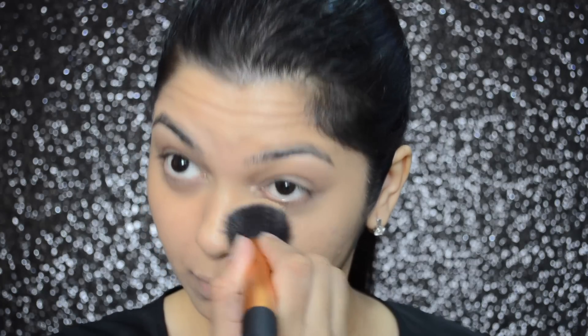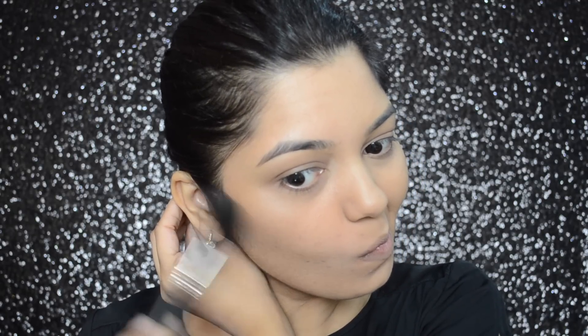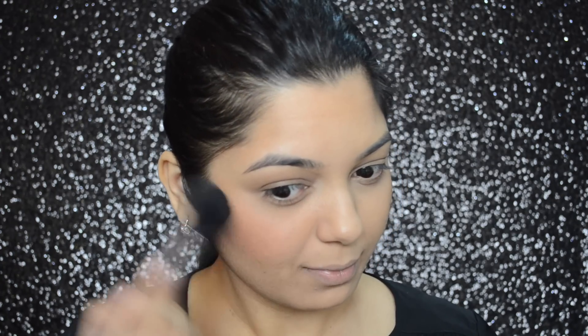Even after applying both types of foundations the pores aren't very visible. I'm now setting the liquid foundation side with Maybelline's Fit Me powder and applying the same powder on the other side as well. The pores don't look accentuated and the skin appears smoother. I'm also quickly contouring and applying blush — everything glides on and blends into the skin nicely. On me, the blush and contour starts to become light after 7-8 hours.